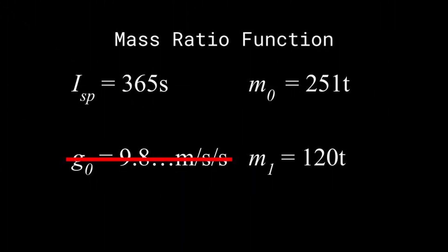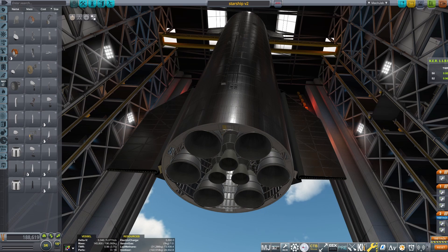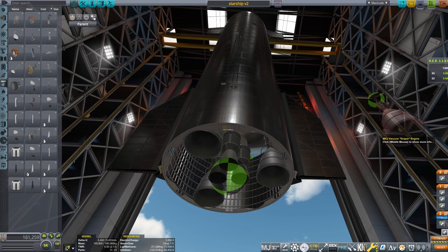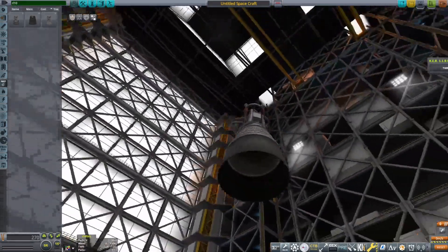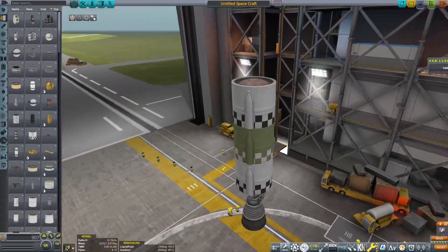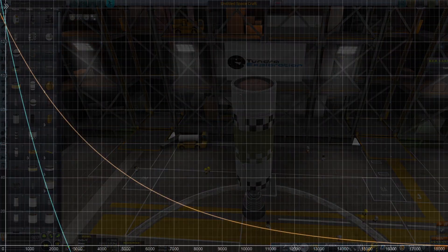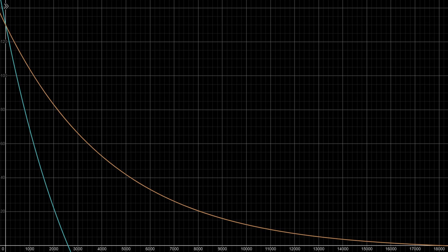Now we can move on to our last option: increasing Raptor's efficiency. Adding extra vacuum Raptors will increase the average ISP of the stage, but the effect isn't super huge, so let's talk about something a lot more interesting — kick stages. There have been what you might call concepts of plans for Starship kick stages, but I'm going to invent things out of my imagination because it's more fun. So let's take a super efficient engine — maybe an RL10 with its 465.5 seconds of ISP. We can assume the stage has a dry mass of about 3 tons, similar to the Centaur that flies on Atlas V and Vulcan. Our GTO payload has gone from an itty-bitty 7 tons to a pretty respectable 74 tons.